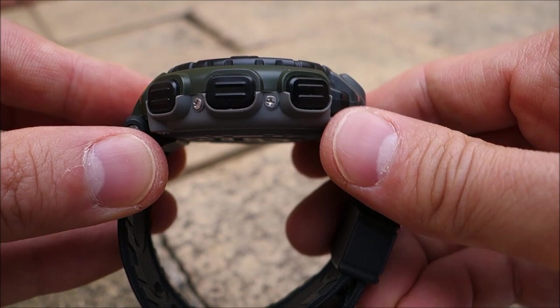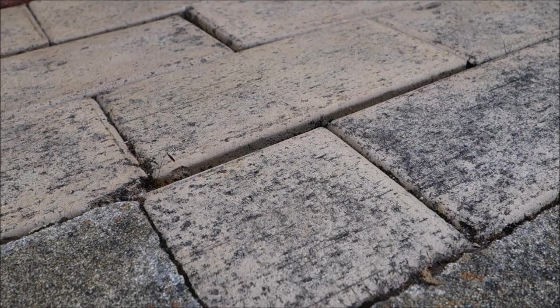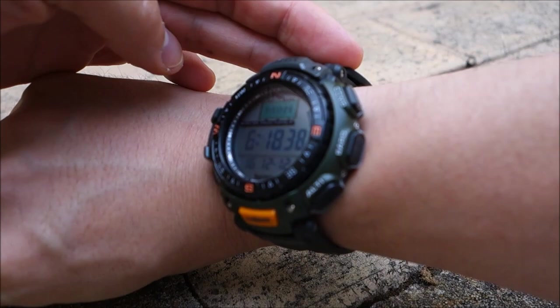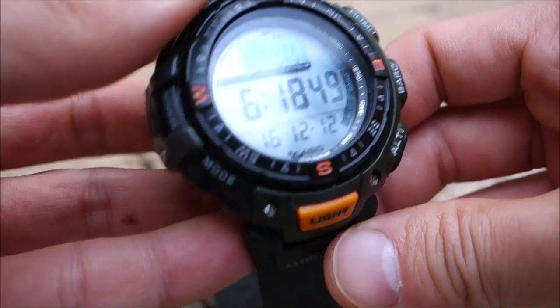The strap is resin-based — very tough-looking but reasonably comfortable. The case is a huge 53 millimeters wide and 18 millimeters thick. It's not going to hide under your sleeves — it's not designed for that — but it fits reasonably comfortably on my wrist, which isn't the biggest wrist. For a casual outdoor look, it fits.